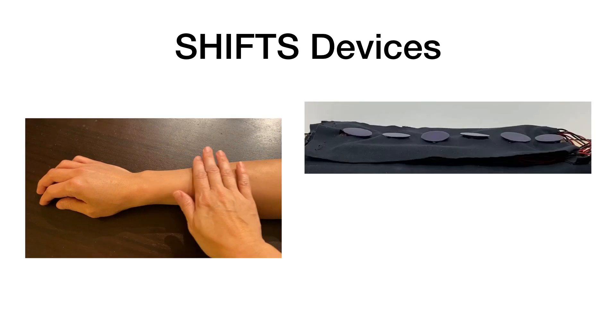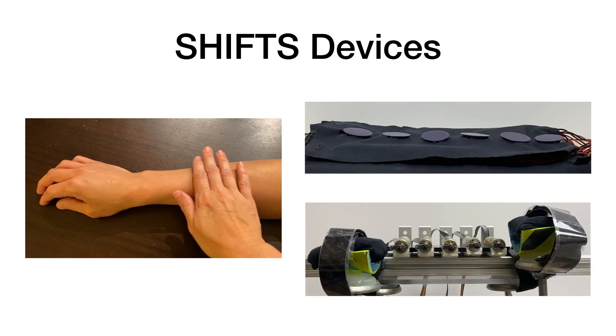The first device uses an array of voice coil actuators to apply sequential discrete normal indentation. The second haptic device uses an array of motors to rotate tactors that apply discrete lateral skin slip.